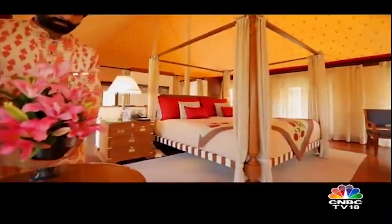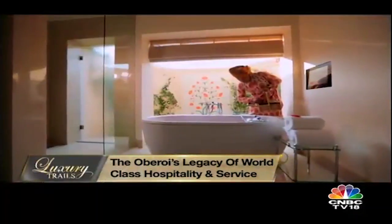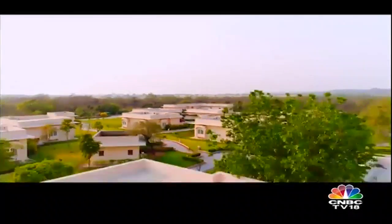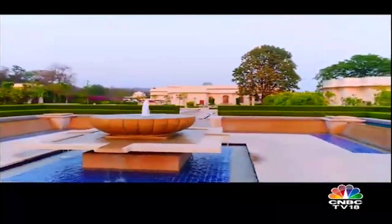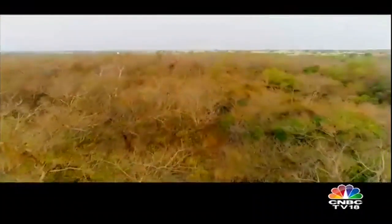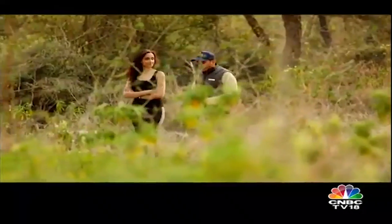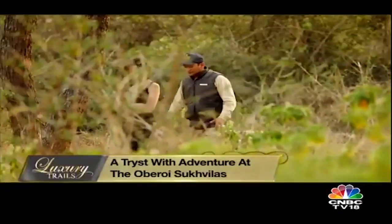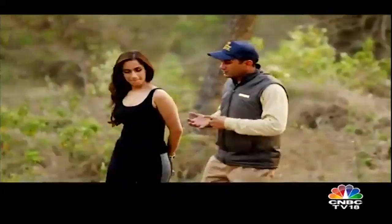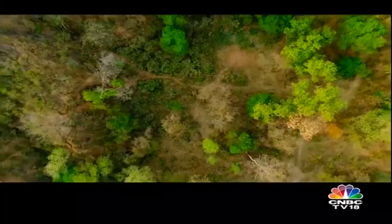The Oberoi has always been a synonym for world-class hospitality, and the Sukhvilas on the outskirts of Chandigarh takes that reputation to another level. Beyond hospitality, there is also some adventure at play to make the experience totally unforgettable. A forest walk through nature's trail — this gentle walk through the Sheesham forest is guided by a resident naturalist who assists tourists in spotting birds and animals amongst the acacia trees.